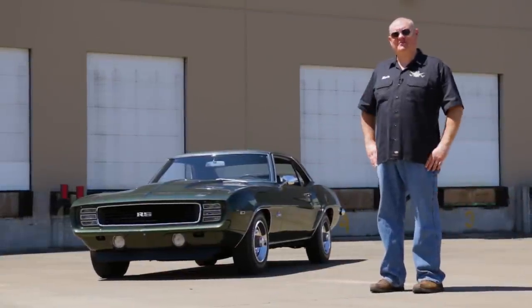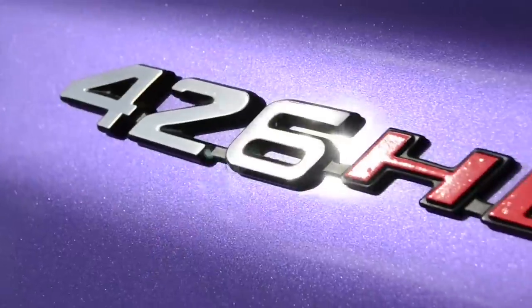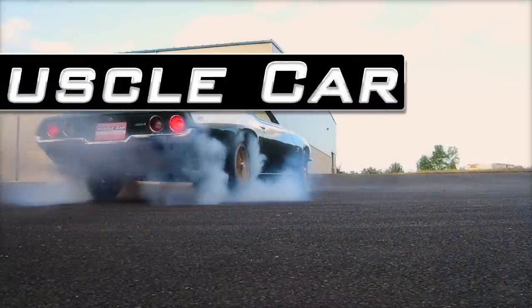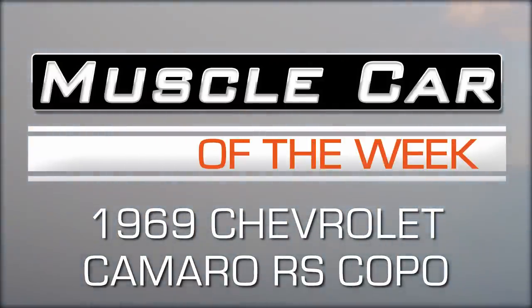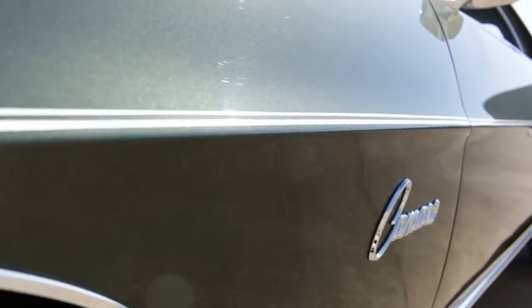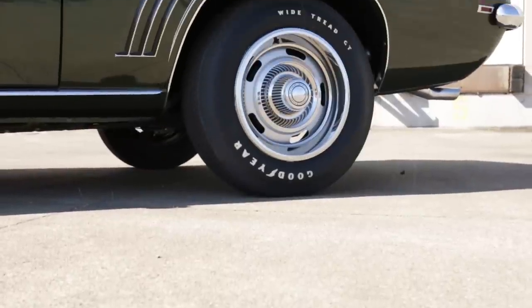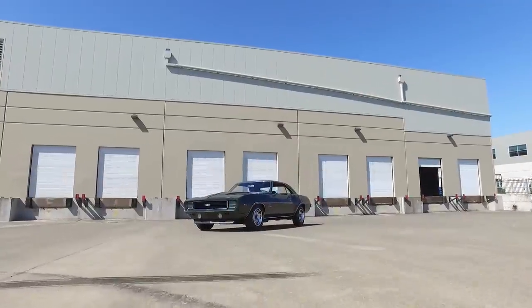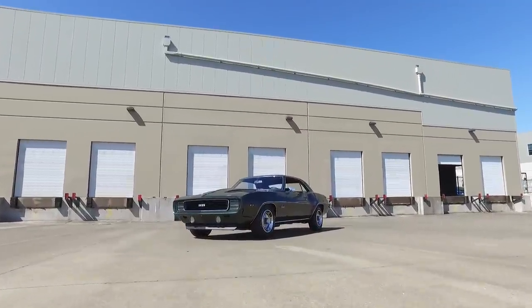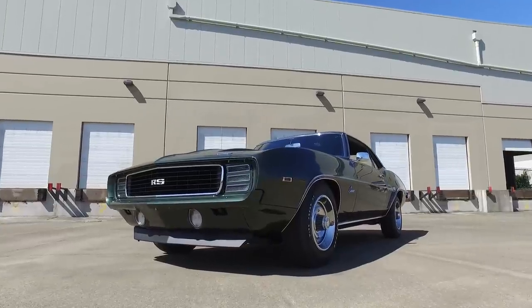How would you have ordered your ideal Camaro? With over 240,000 1969 Camaros built, it's easy to become a bit desensitized to the standouts. The good thing is that there is plenty of documentation and research material to reference when something special pops up, and this is a special Camaro indeed.